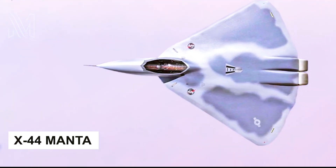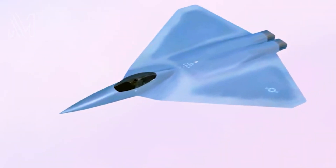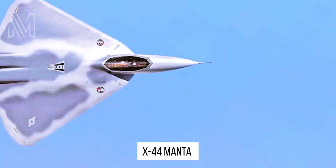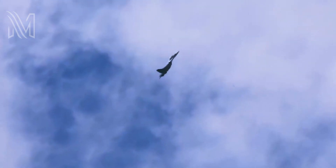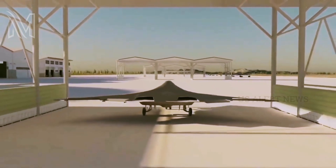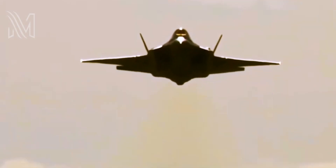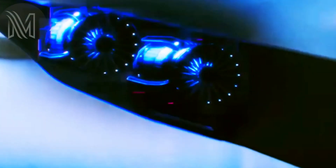The Delta X-44 Manta Stealth Fighter is an Air Force plan for fighter development. Its design predates the X-44 Manta, but the Manta never made it past the concept design stage. Nonetheless, its short lifespan affects the possible use of the stealth design by the next 6th generation fighter that may be adopted by the US Air Force. Manta stands for Multi-Axis No-Tail, which refers to a stealth fighter design in the form of a delta without a recognizable tail section.